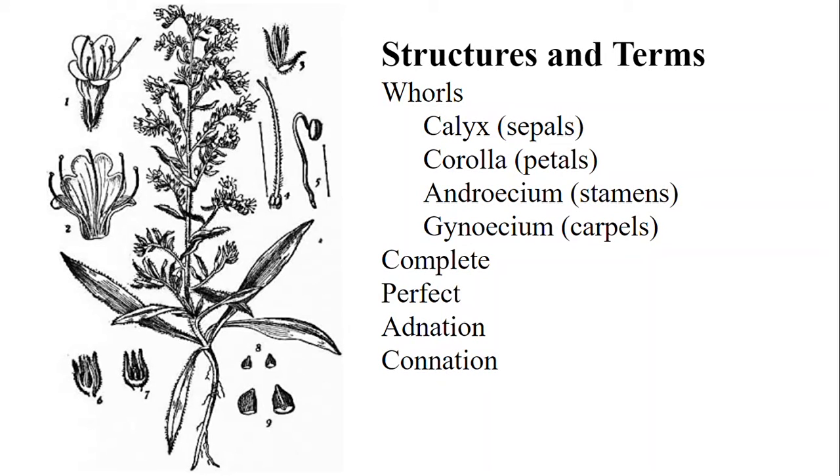Now let's talk about the structures of a flower and the terms we use to describe them. Within a flower there are four whorls it can have: the calyx, or sepals; the corolla, which is made up of the petals; the androecium, or stamens; and the gynoecium, or carpels. All flowers in the borage family have all four whorls, which means we would describe them as complete. We also can describe them as perfect, which means they have both the male and female whorls.